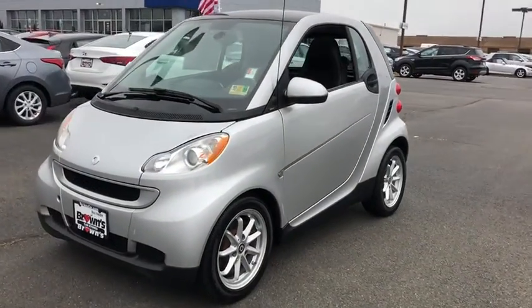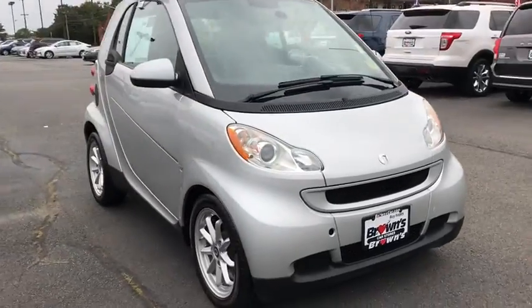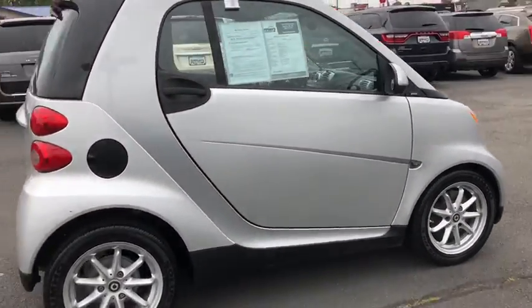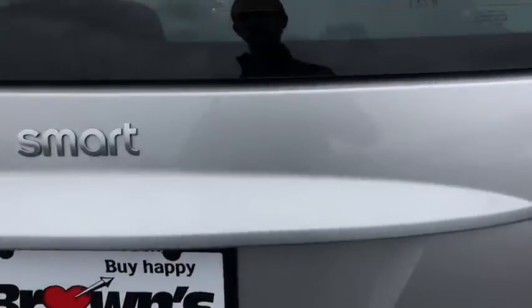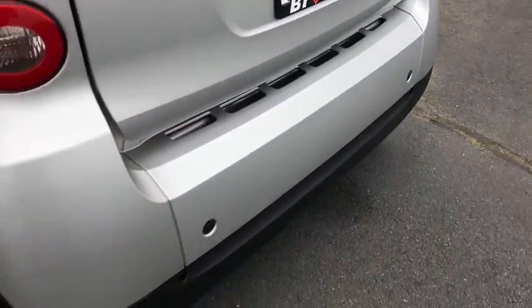A 2008 Smart 4-2. The Smart 4-2 is a rear-engine two-seater manufactured by Smart GmbH. This smart car leads a new trend for smaller, more efficient combustion vehicles for busy city traffic and daily commutes. This vehicle has less than 60,000 miles.